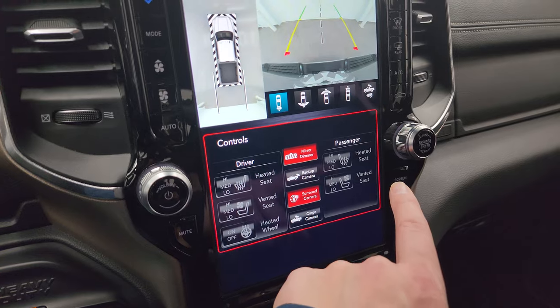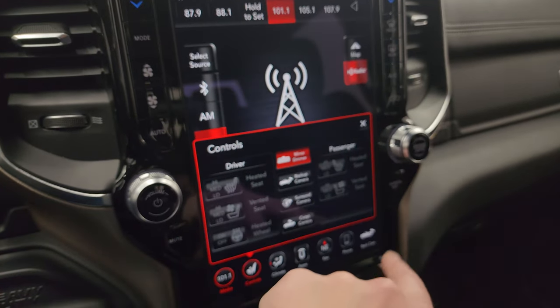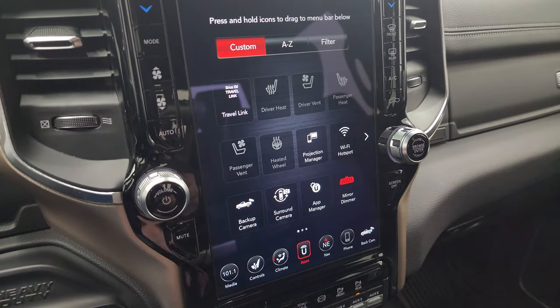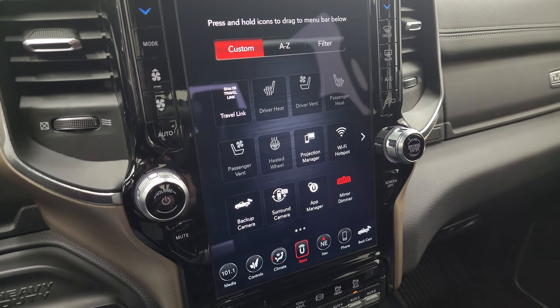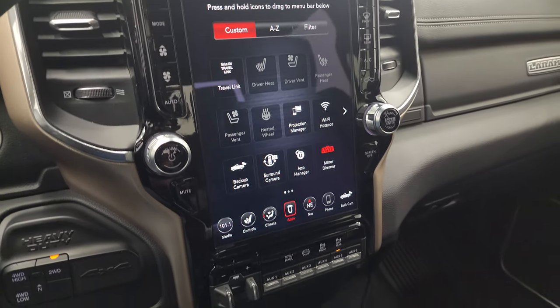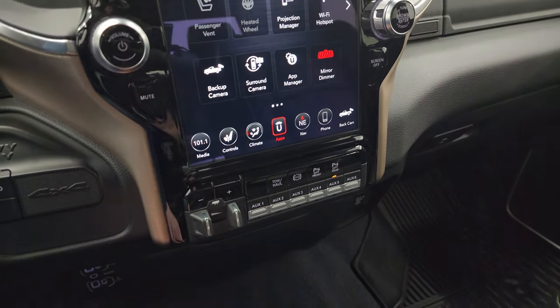So a lot of great things you can do with this radio. The other thing you can do is all the different apps — it has a projection manager. You can project your cell phone to the screen via Android Auto or Apple CarPlay. We actually did a demo on Android Auto if you want to check that out — that's in the upper right-hand part of the screen.